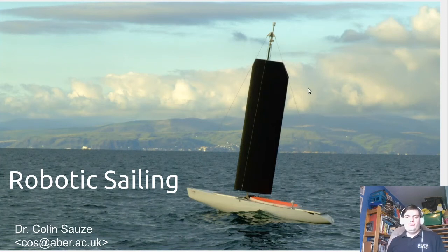Hello and welcome to this talk on robotic sailing. My name is Colin Soze and for many years I've worked on robotic sailing boats at Aberystwyth University in the Intelligent Robotics Group.